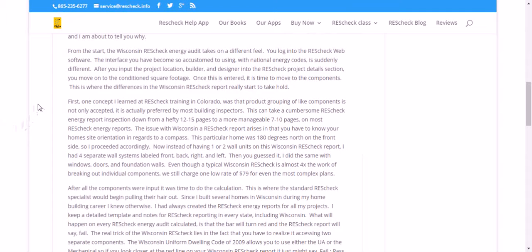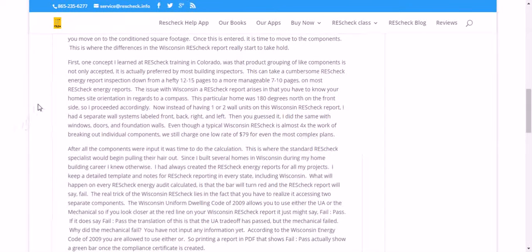Once the square footage is entered, it's time to move on to components. This is where the differences in the Wisconsin ResCheck report really start to take hold. One concept I learned at ResCheck training in Colorado was that the product grouping of light components is not only accepted, it's actually preferred by most building inspectors. This particular home was 180 degrees north on the front side, so I proceeded accordingly.